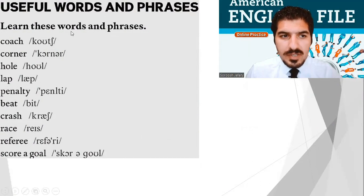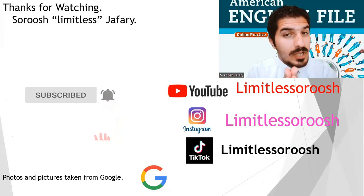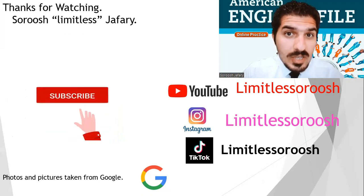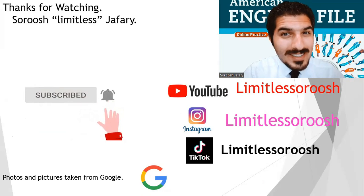These are the useful words and phrases: coach, corner, hole, lap, penalty, beat, crash, race, referee, score a goal. That is the practice for today, everybody. I would like to apologize for the great delay — I'm really busy these days, but I will make it up to you. If you like my work, why not like and subscribe? If you have a question, put a comment down below and I will get back to you. See you soon, my friend — bye bye!